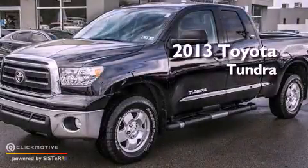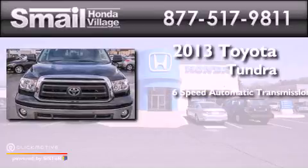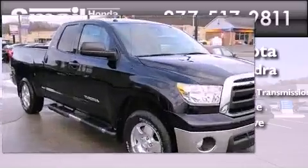This is a 2013 Toyota Tundra. This truck has a six-speed automatic transmission, a 4.6-liter V8, and the added capability of four-wheel drive.